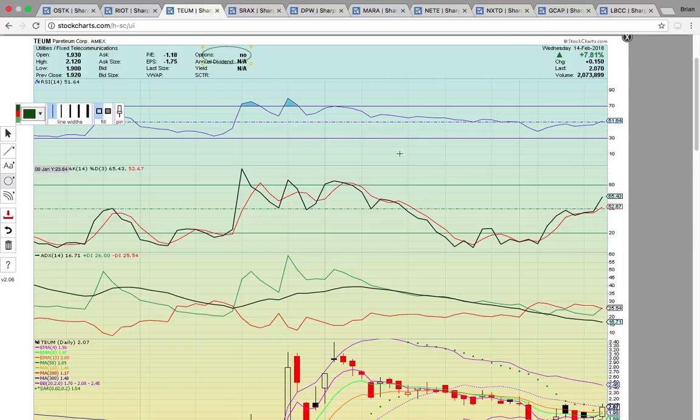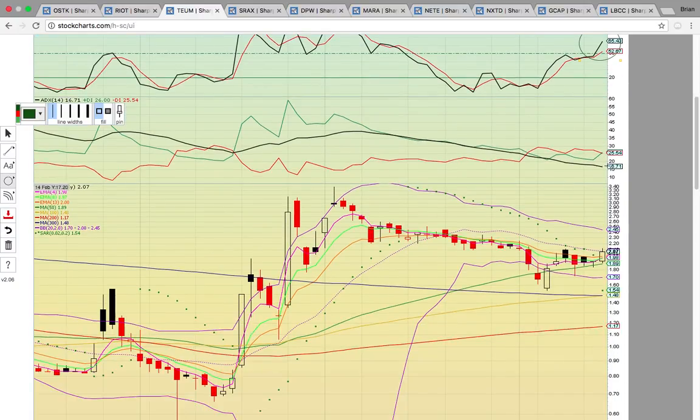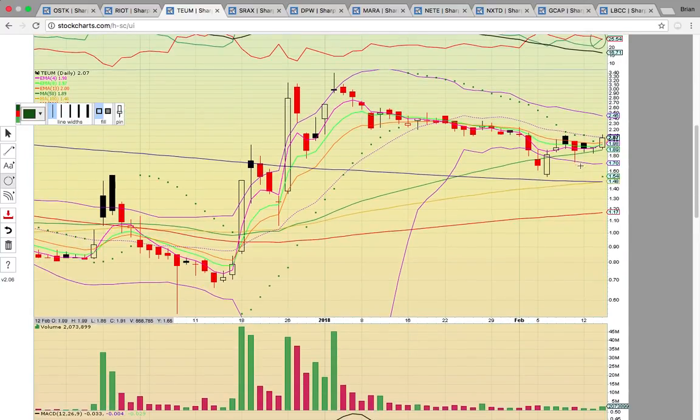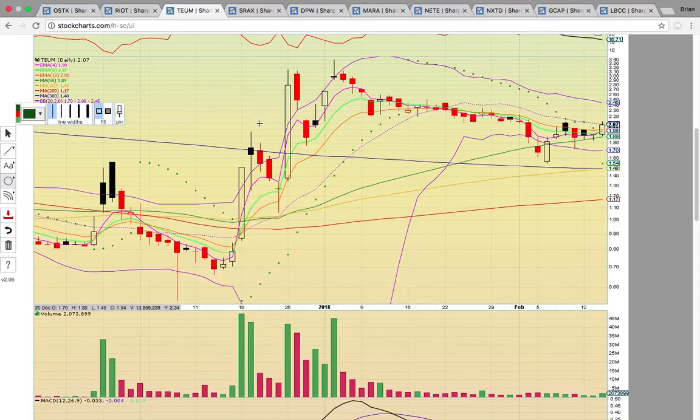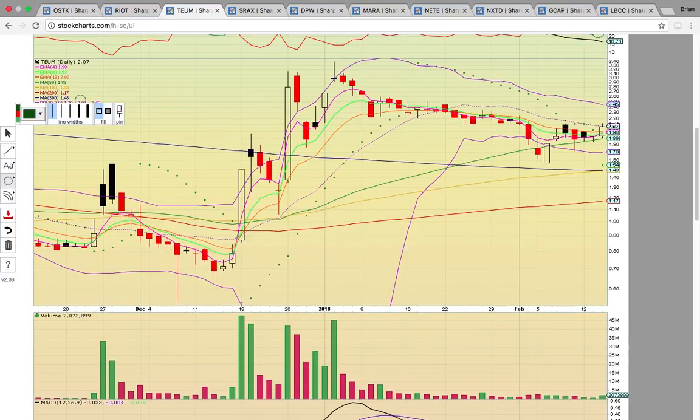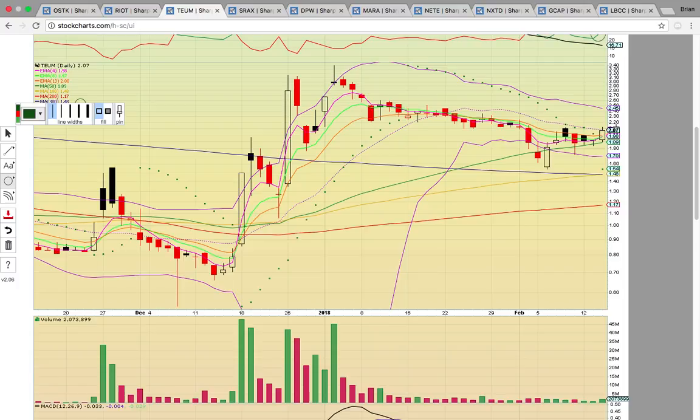Then you have TEUM — no options on TEUM since it's only a $2 stock. RSI is now at 51 and back in the bull zone, Fasto is in the bull zone as well, and there's a bullish crossover starting on ADX where the green line is crossing the red line to the upside. This chart looks interesting with the close today right at the middle Bollinger Band at $2.08. That's the big level to break. A close above that level tomorrow could signal the possible start of a new uptrend.